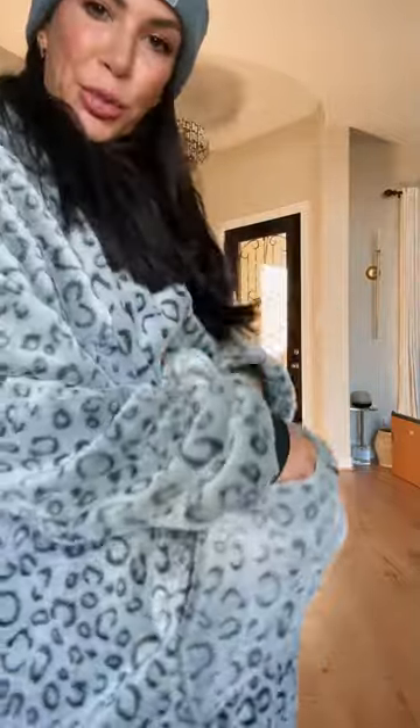I also brought this for just being around the house. It's got little pockets right here and this big old pocket to put your wine glass and snacks in. It's like a kangaroo.